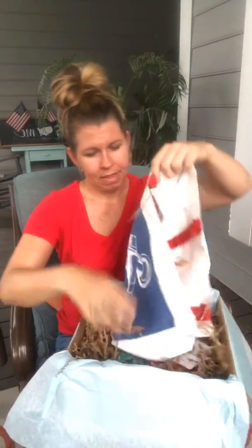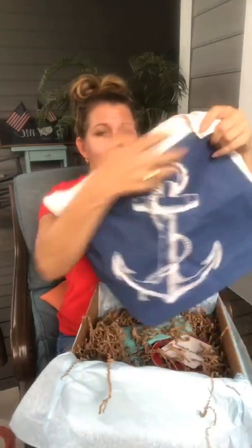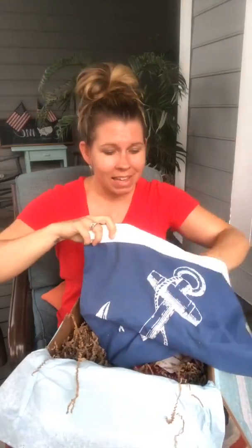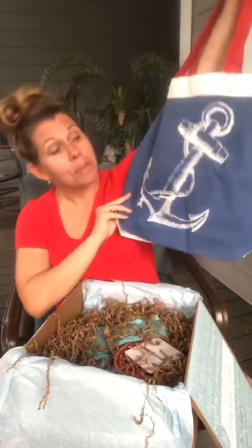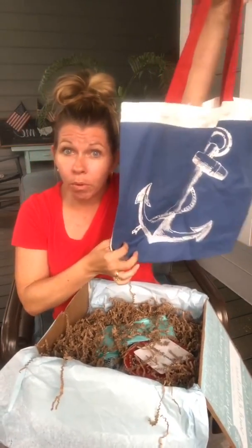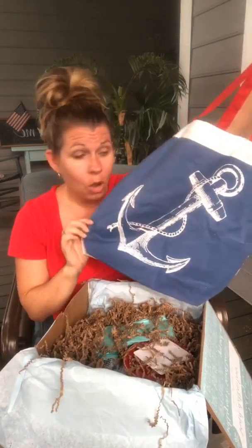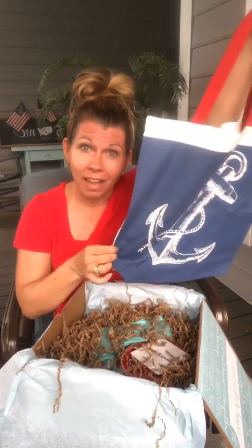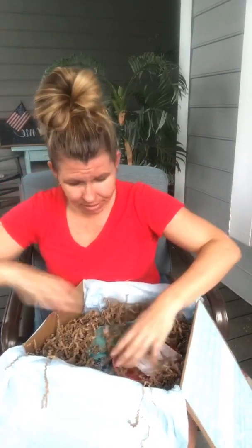First up — oh my gosh, if this isn't the perfect little bag! Look how cute that is! That is adorable. You could imagine it being great for the pool, or even shopping at the farmers market, or on Second Sunday when they shut down King Street. It looks adorable as a purse — I love it, so cute!